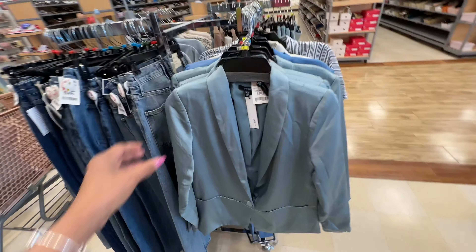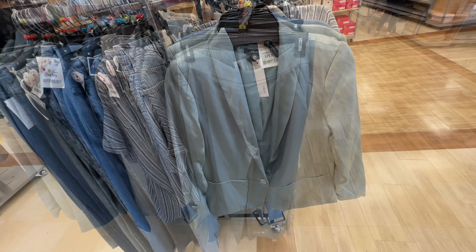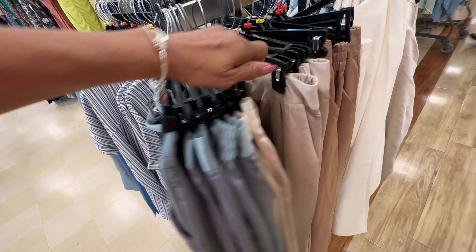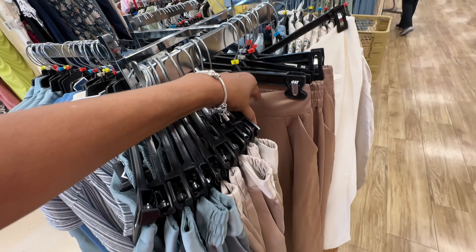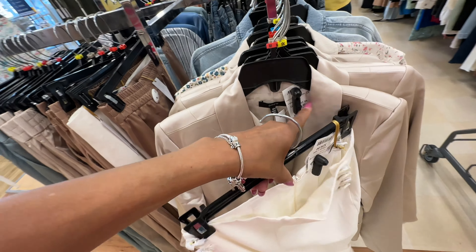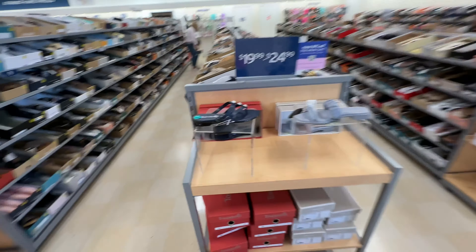I like this jacket right here, $40, real cute. They also have it in a champagne color and a tan color. I like these pants, $40, with gold buttons, cream color. Very nice — look at this jacket right here, $40 in the cream color. Let's look over in the shoe department.